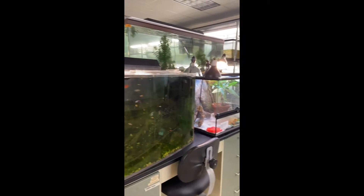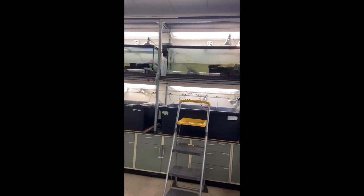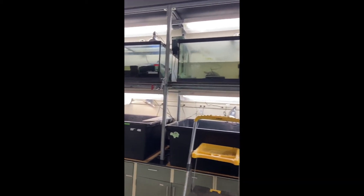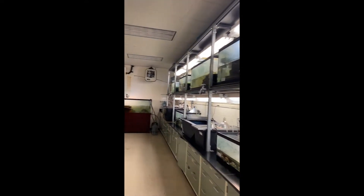Hi everyone! Welcome to the Biodiversity Lab at St. Joseph's University. In this lab, we house a wide variety of species of turtles and fish. Many of the animals we have are very rare in the wild, so by having them here, we help to protect them.